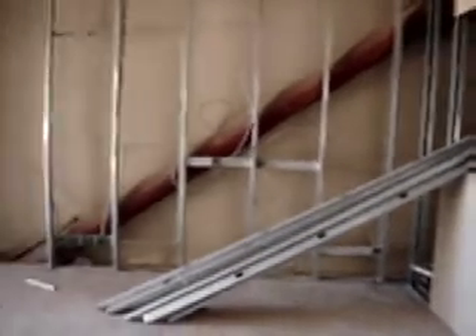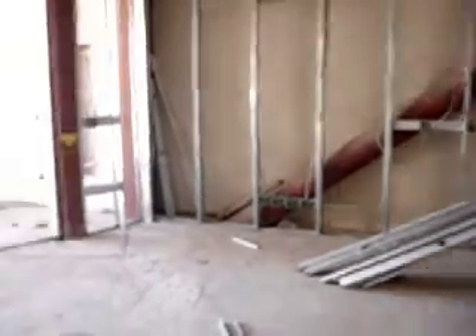This is where the Parvins live. So here's another bedroom going in that way. This is the living room — nice and big.